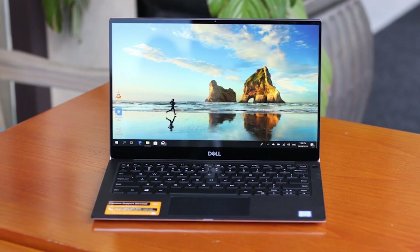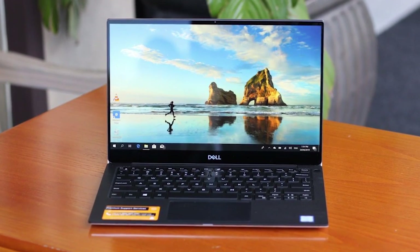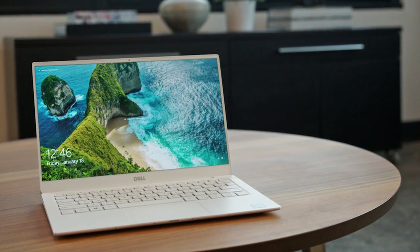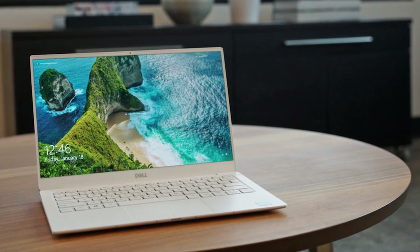Dell's technical assistance comes to your service directly at your home to offer a solution in case any complications arise in your laptop. So if you're looking for one, then we can help you with some of the best in the business.